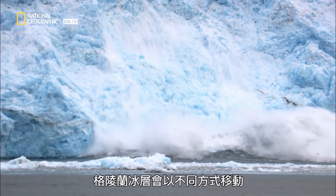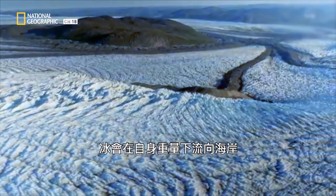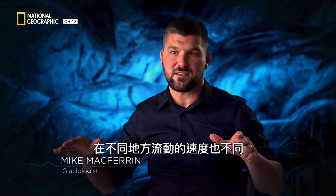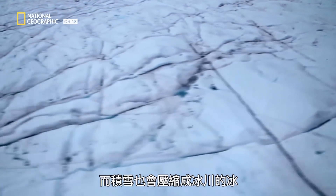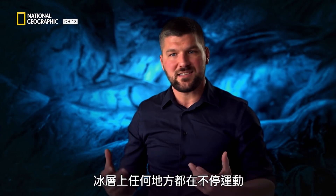The Greenland ice sheet moves in a couple of ways. The ice flows under its own weight towards the coast, and it flows at different speeds in different places. But also, the snow compacts down into glacial ice. Anywhere you are on the ice sheet, it's in a constant state of motion.